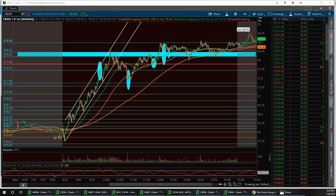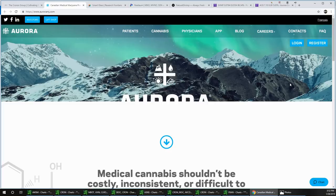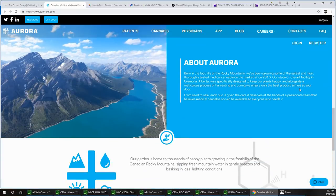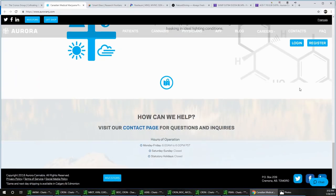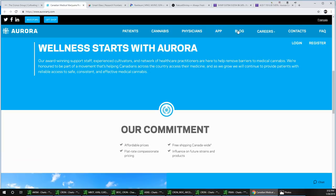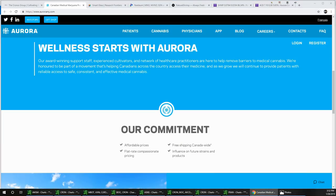Now let's talk about ACB — that's Aurora Cannabis, another big Canadian marijuana stock. Looking at the chart around $6.90, I was looking for at least $7 and was very happy to see it broke $7. Jim, can you talk about the chart?